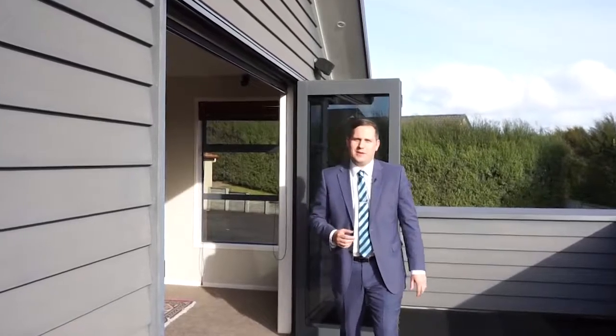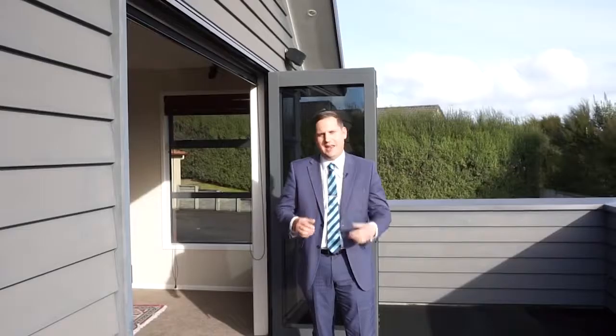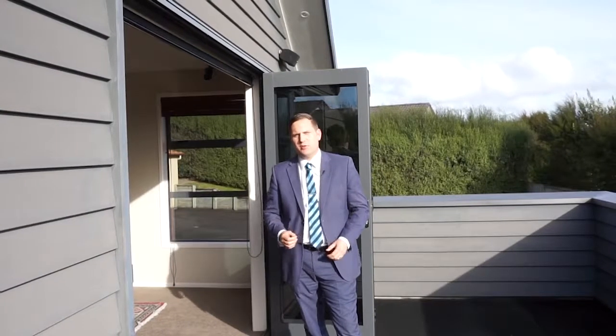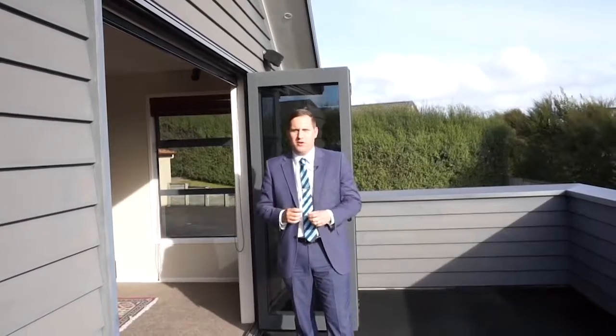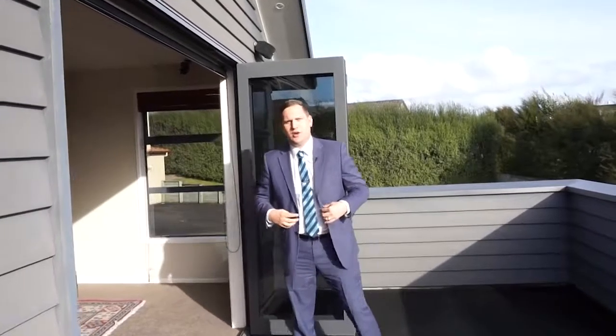Hello, my name's Rupert Bain, currently number two residential sales consultant for Harcourts here in Hamilton. Welcome to 43 Heathfield Avenue in the popular suburb of Huntington. If you're looking for a large family home, look no further. This property is larger than life. Come on, let's take a closer look inside.